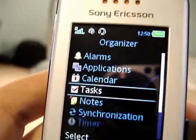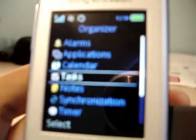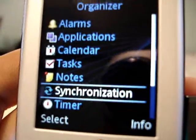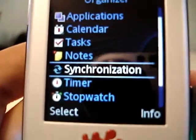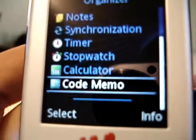Tasks — you can add that too. Notes — I guess you can, like, I don't know, maybe cheat on a test with this. Synchronization — I don't really even know what that is. Timer, stopwatch, calculator.